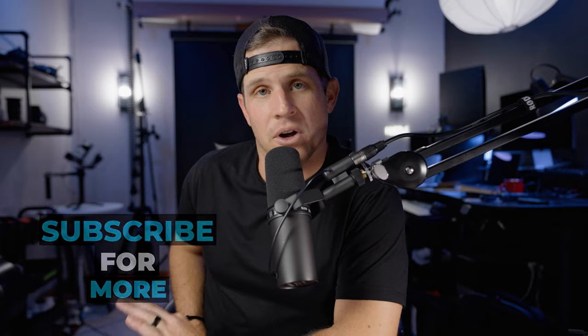Subscribe — I love you guys. Happy holidays. Stay safe. Enjoy those gifts.